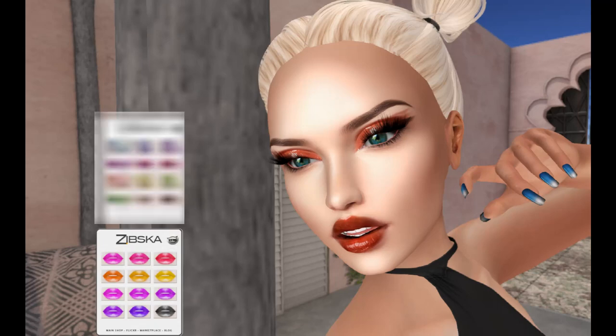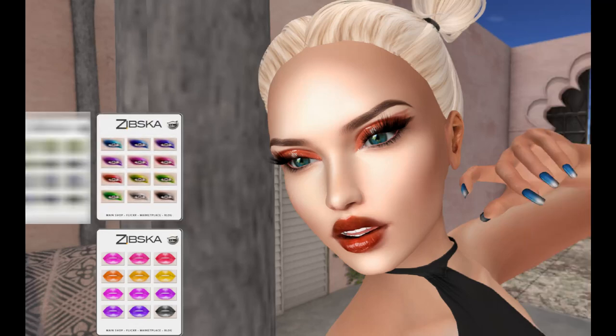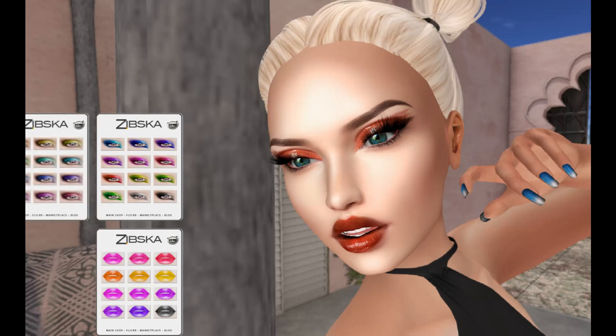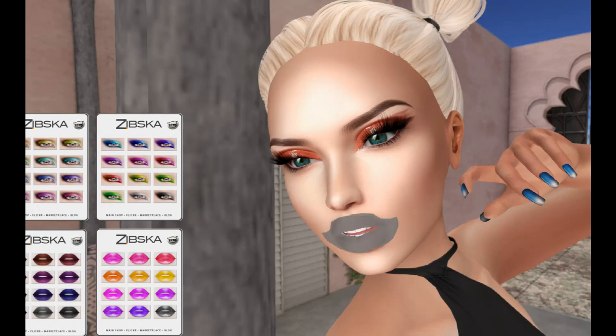Nothing against Zipska. It's just not my type of makeup — and it's not because it's bad or anything like that. They're very bright and very model-ish. They're meant for runway, I think, but they're nice.